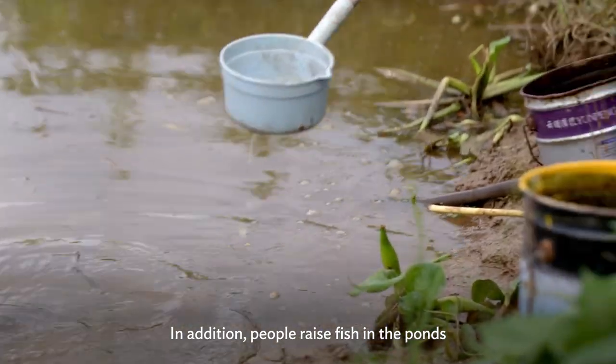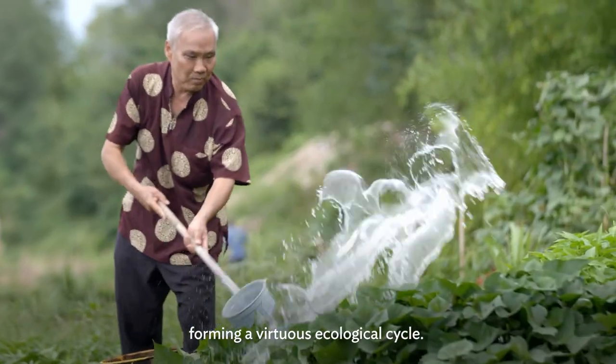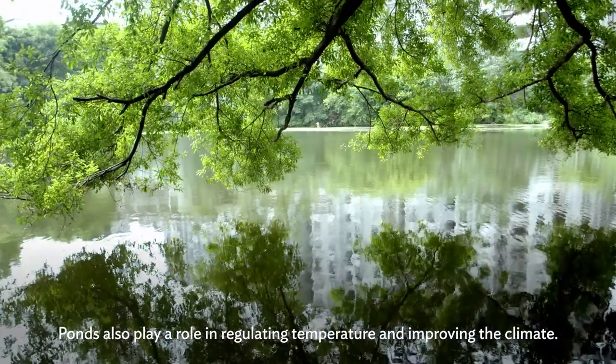In addition, people raise fish in the ponds and grow vegetables in the accumulated mud, forming a virtuous ecological cycle. The ponds also play a role in regulating temperature and improving the climate.